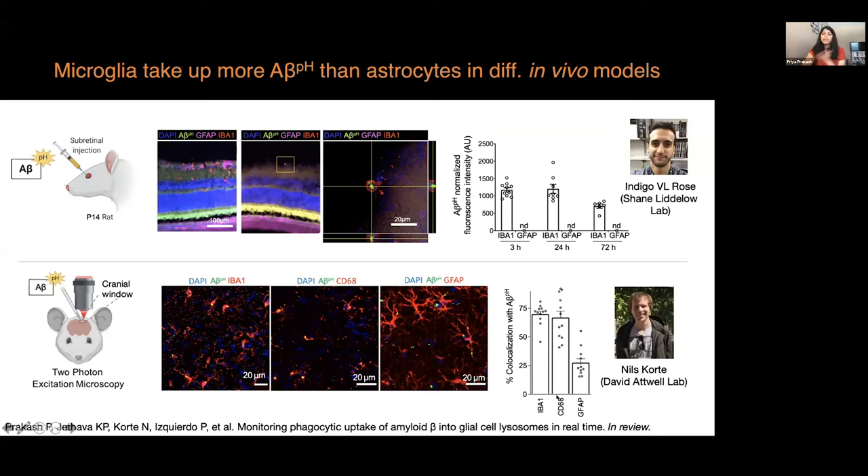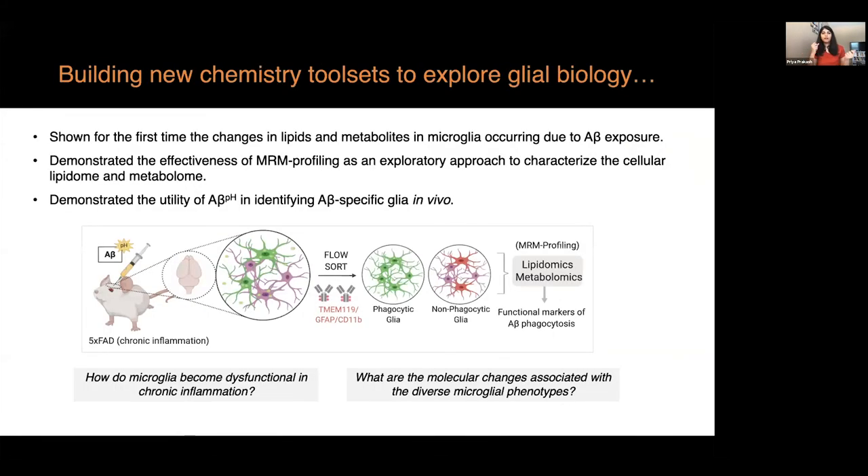With this tool now in hand, we are able to sort the cells — please feel free to look at our paper on bioRxiv — and look at the molecular changes within the phagocytic and non-phagocytic glial cells.